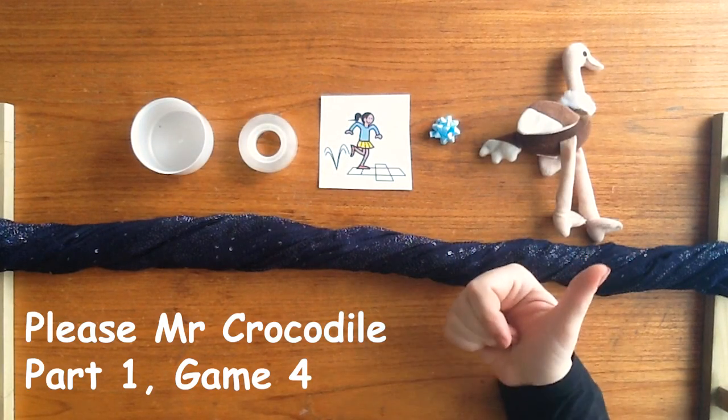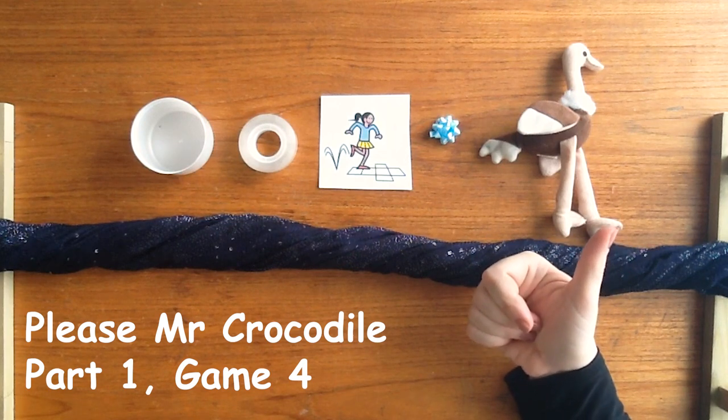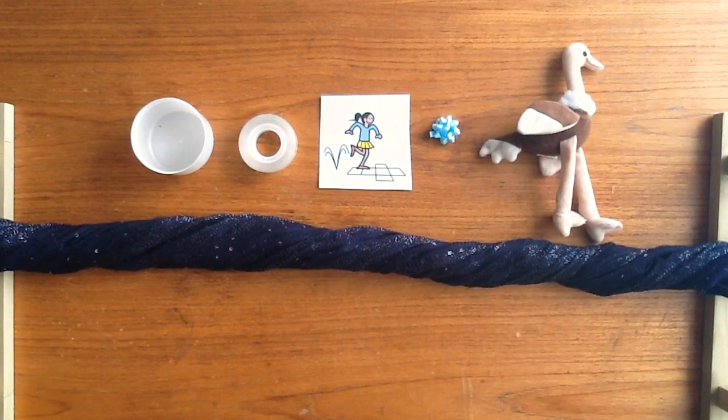Hi everyone, it's Steph from Hammond Education. Let's play the phonics game.